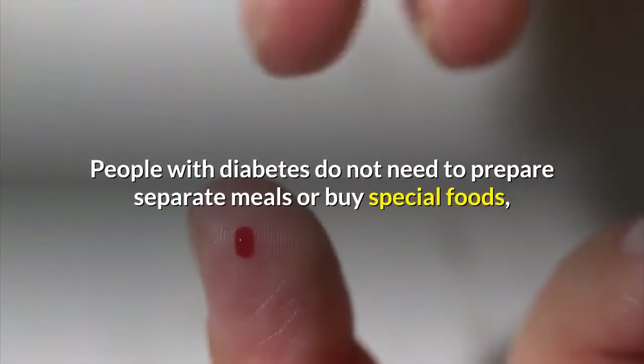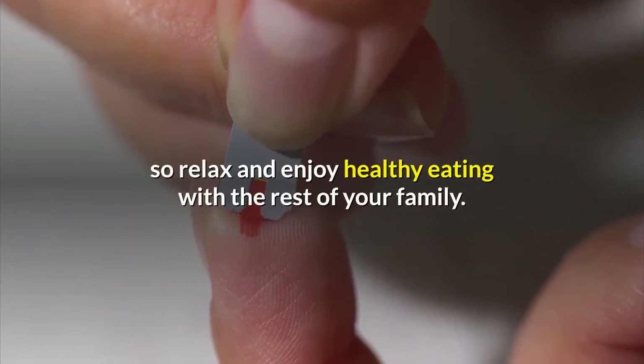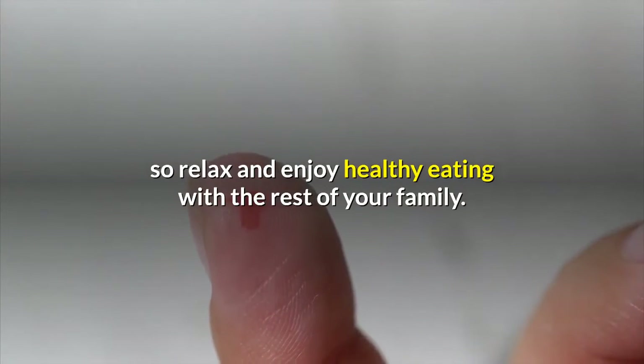No special diet is required. Healthy eating for people with diabetes is no different than for everyone else. People with diabetes do not need to prepare separate meals or buy special foods. So relax and enjoy healthy eating with the rest of your family.